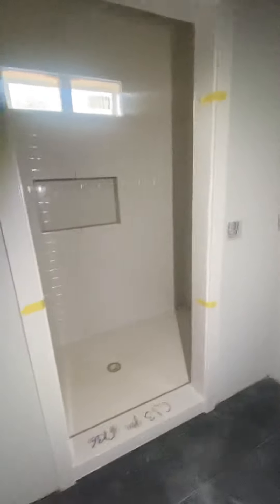We still need our cabinets in here, but Vaughn Woodworking is working really hard on that. And then our shower.